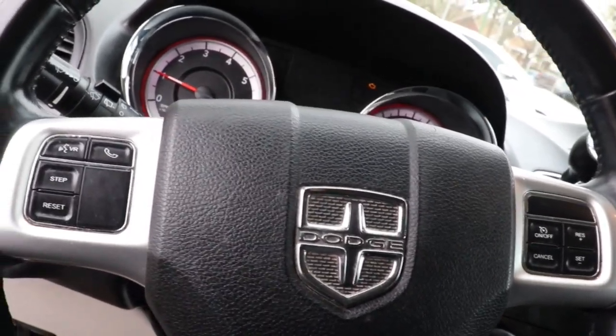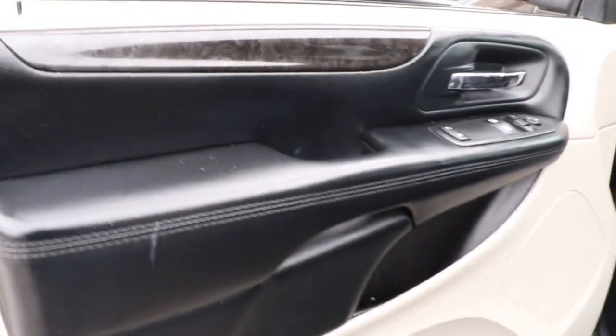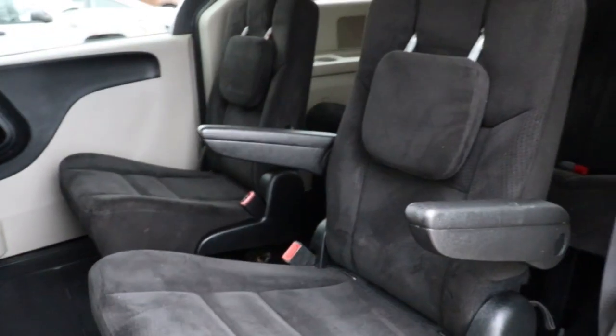Keyless entry, third row seat, electronic stability control, intermittent wipers, trip computer, bucket seats, power windows, wheel covers, four wheel disc brakes, power steering.